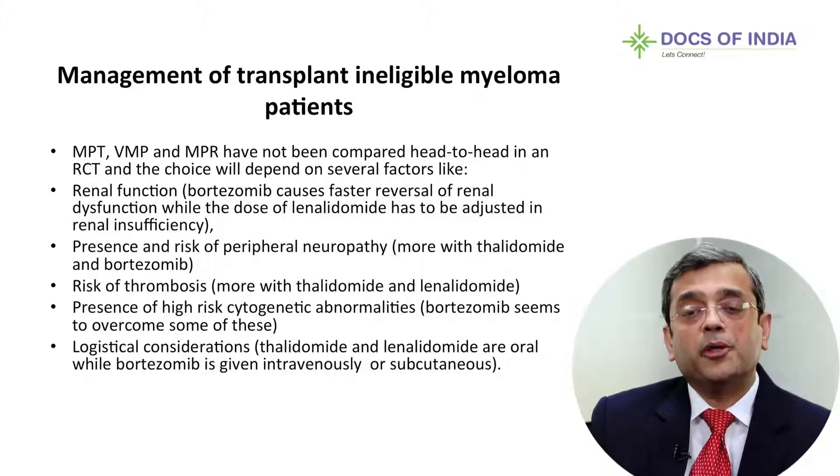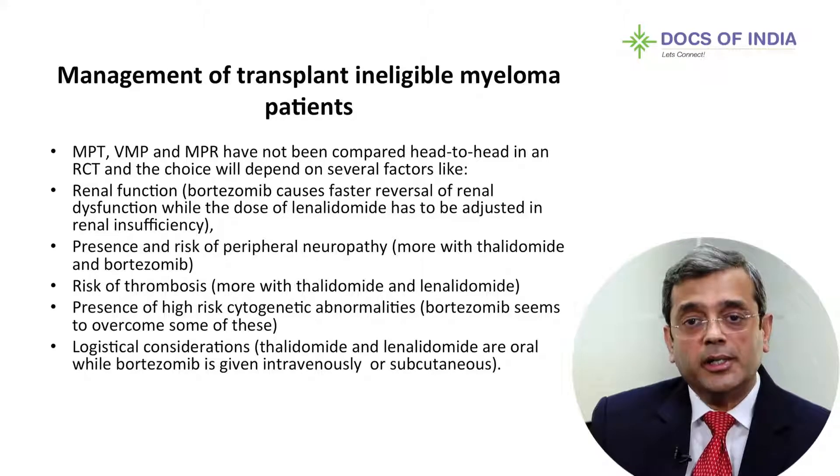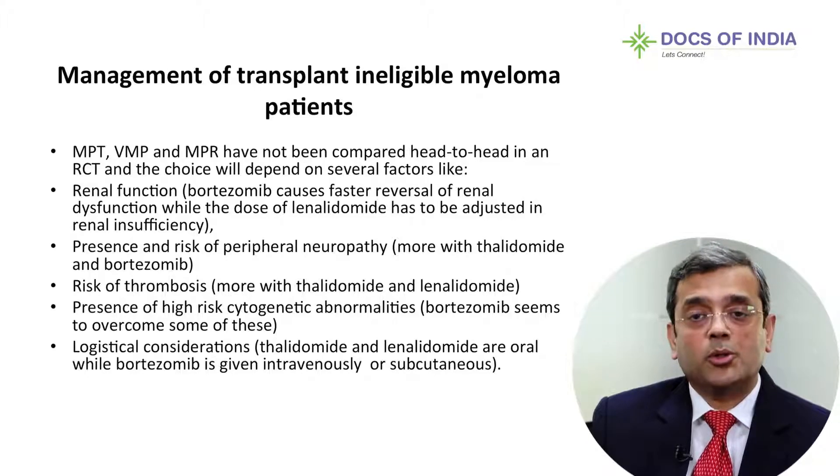If there is already peripheral neuropathy — due to diabetes or any other reason — I would prefer to avoid Thalidomide or Bortezomib, because both can cause neuropathy. Lenalidomide is also associated with neuropathy, but probably has a lesser incidence, so Lenalidomide would be a good choice here.